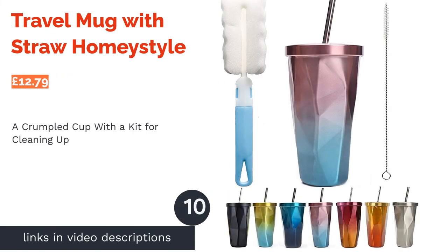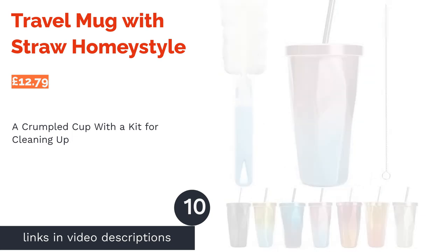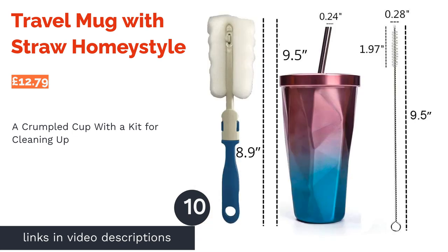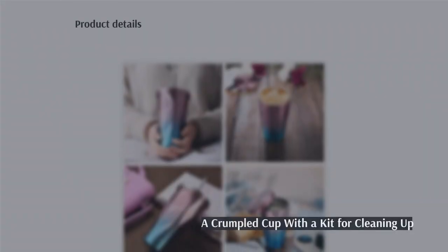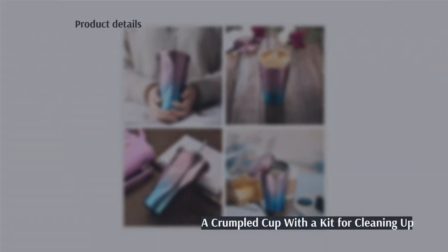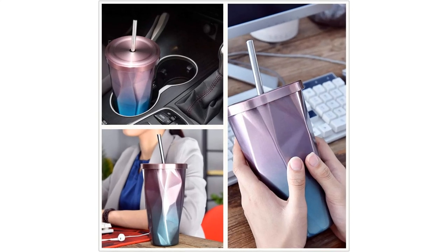The next product is the Travel Mug with Straw by Homey Style. With a quirky crumpled paper design and a metallic gradient twist, this steel tumbler with a straw is a novelty edition of the standard tall cup. This set comes with an absorbent sponge to clean the cup and a large brush to clean the straw.